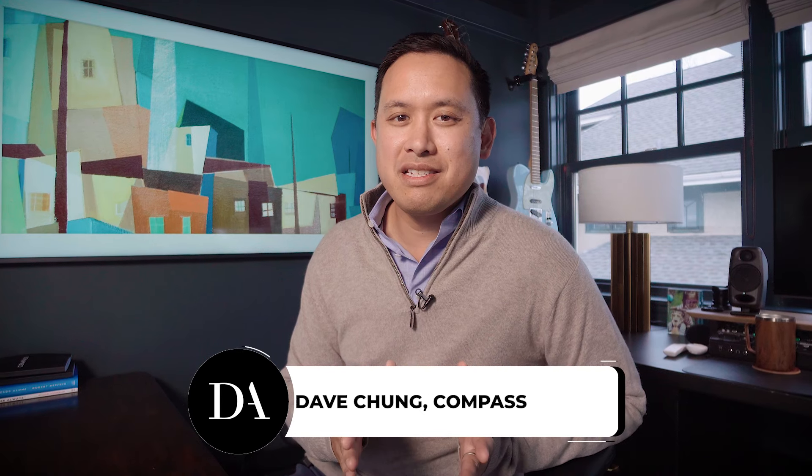Hey folks, this is Dave Chung from Compass. I hope you're doing well. I am so excited to show you our newest listing in East Wilmette. 1206 Elmwood Avenue is absolutely gorgeous. This home is situated on an oversized lot and recently underwent an extensive renovation and expansion. With five bedrooms, 4.2 baths, and over 7,000 square feet of living space, rarely do we see a home of this caliber come on the market. Let's go take a look.